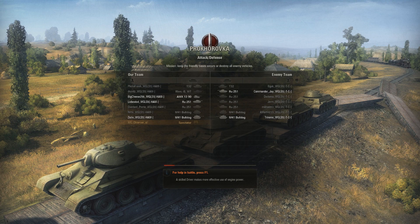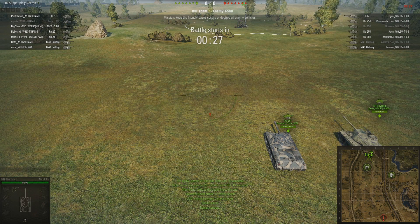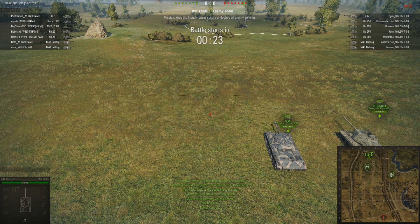Hey guys, Zoid Bergenstein here, covering the best non-broadcasted matches of this WGLNA season. Today we're looking at a match between the Cunninghams and Hammer Time in Round 1 of WGLNA Season 4 Gold League.